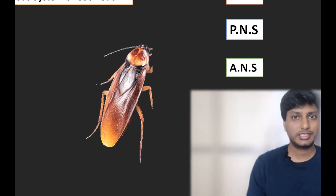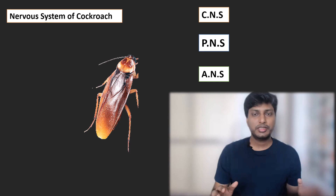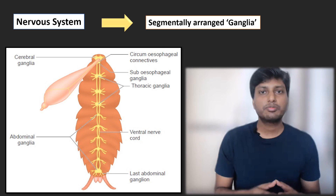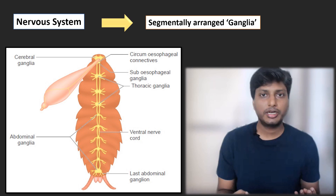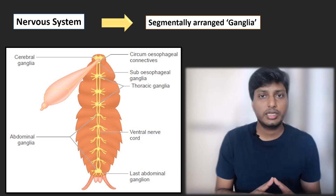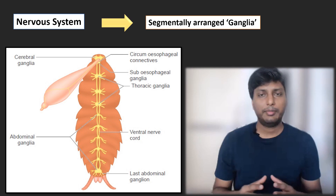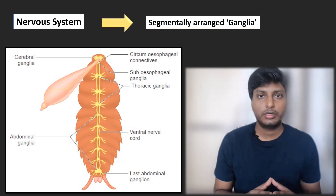In this video we are going to understand how the nervous system of the cockroach works. The nervous system of the cockroach is also divided into three parts: the central nervous system, the peripheral nervous system, and the autonomic nervous system. The nervous system of the cockroach is made up of ganglia — a mass of neurons. The entire nervous system consists of cerebral ganglia, thoracic ganglia, and abdominal ganglia.